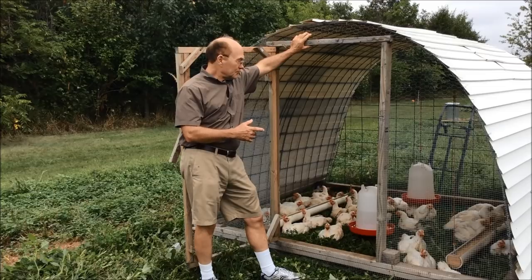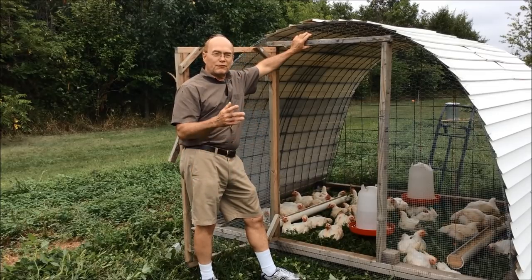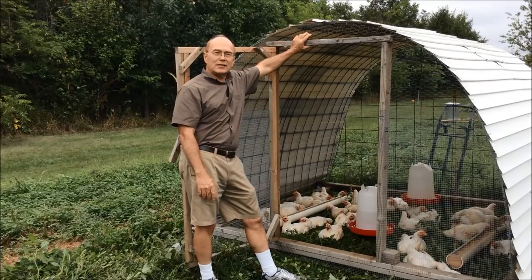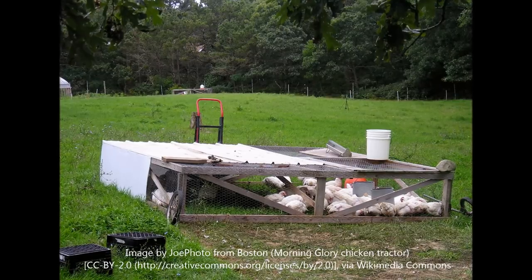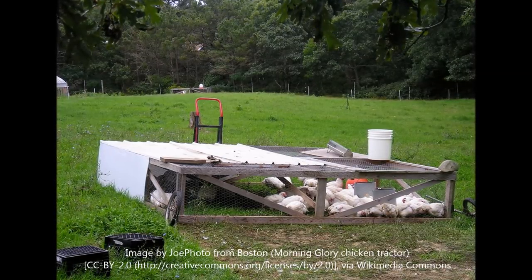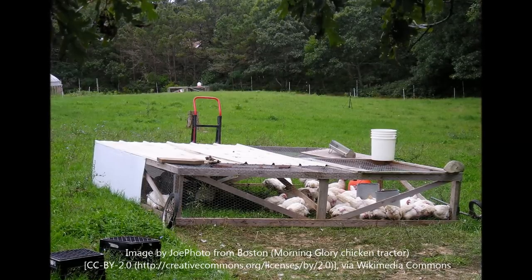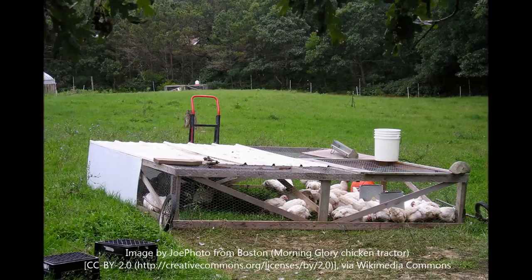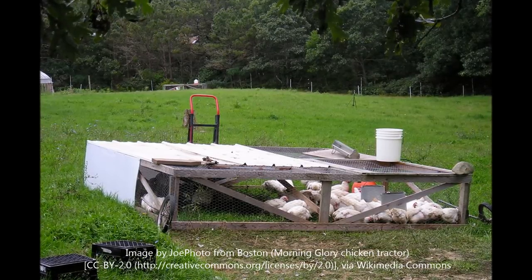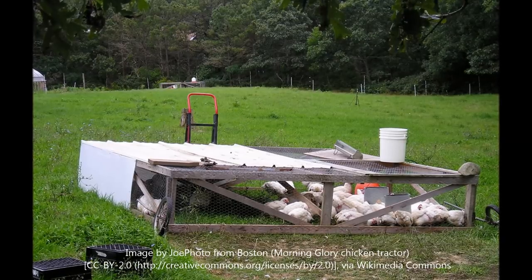There are different hut designs you can use. One of the more famous ones is what's called the chicken tractor, developed by Joel Salatin, but that design for me is too low to the ground for bird comfort. It also typically has a corrugated metal roof which is hot in the summertime, and you can't see the birds.